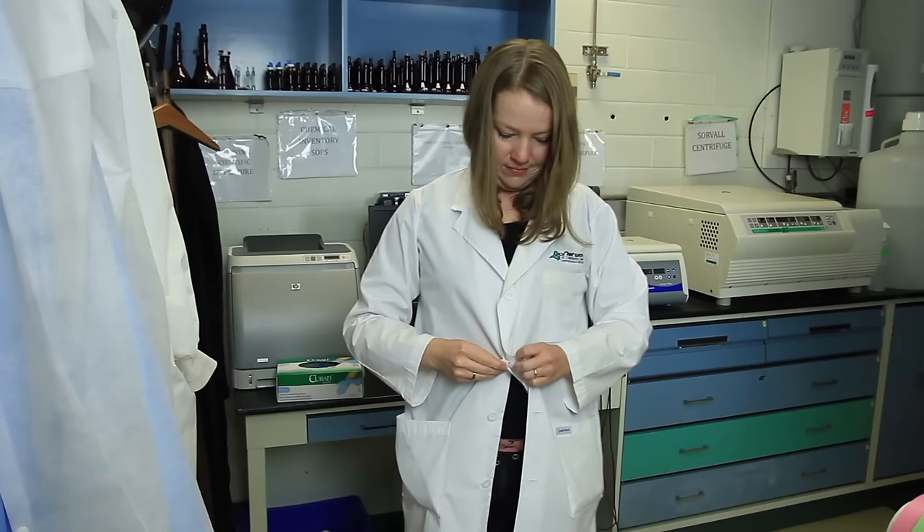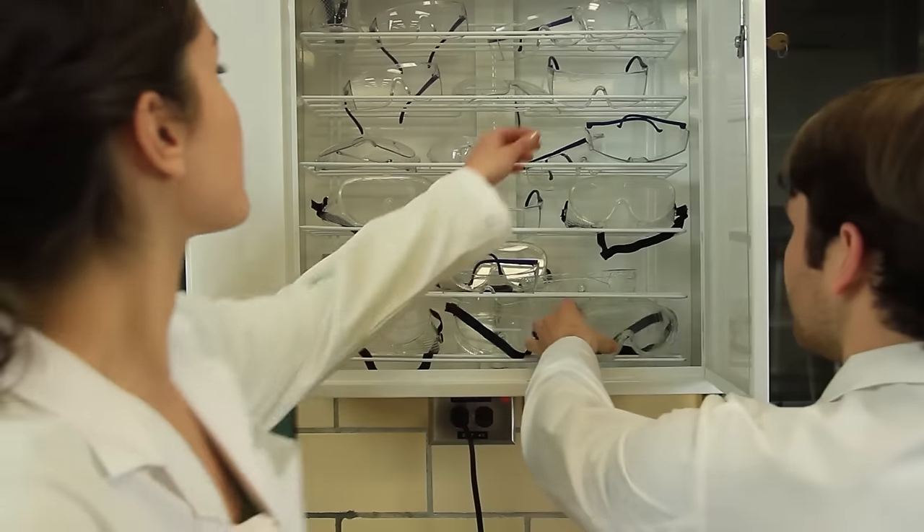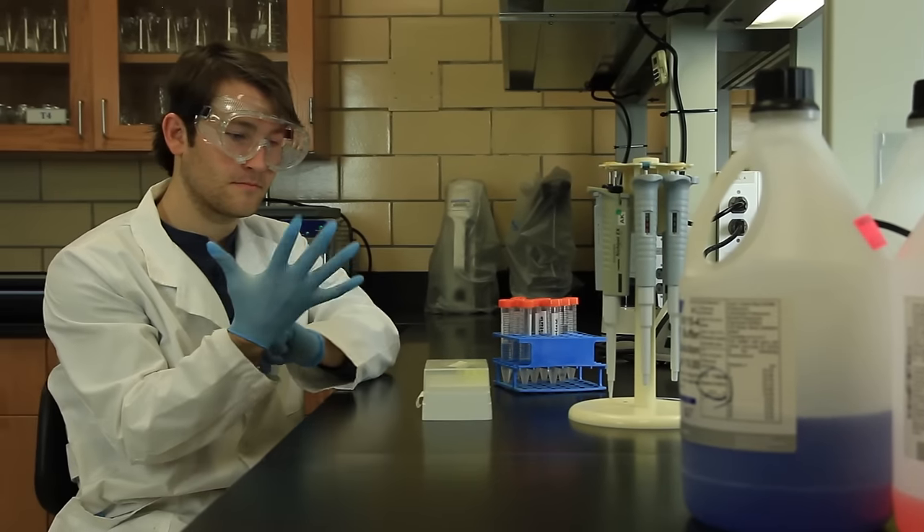Now that you're properly dressed for the lab, let's take a look at Personal Protective Equipment, or PPE. For general lab work, a lab coat, safety glasses or goggles, and gloves are required.